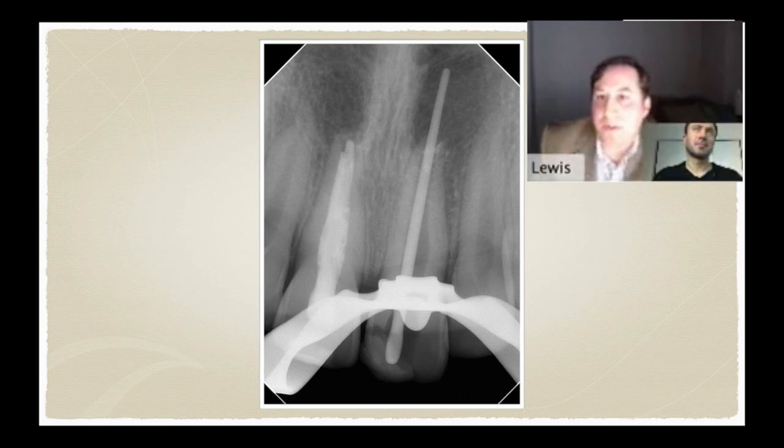Basically, at that point we irrigated with sodium hypochlorite, disinfected the canal, and left some calcium hydroxide in with the intention of later opening up at the second visit, inducing a clot, and hopefully getting some regenerative endo going.